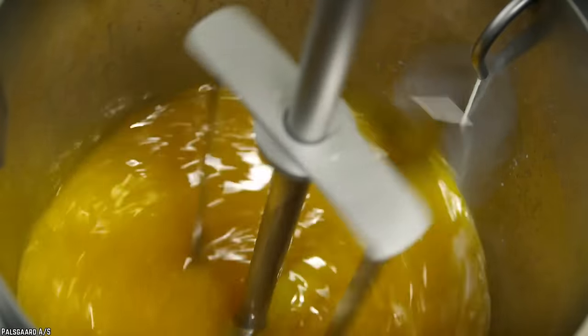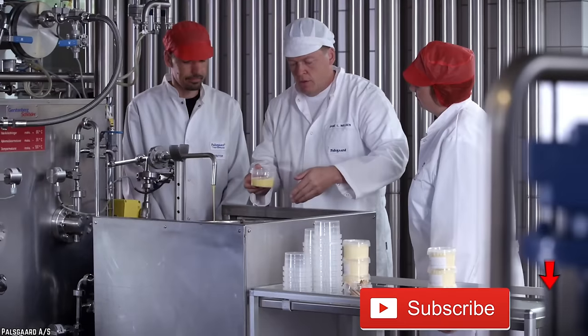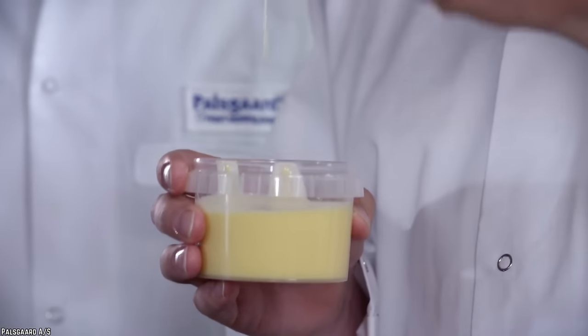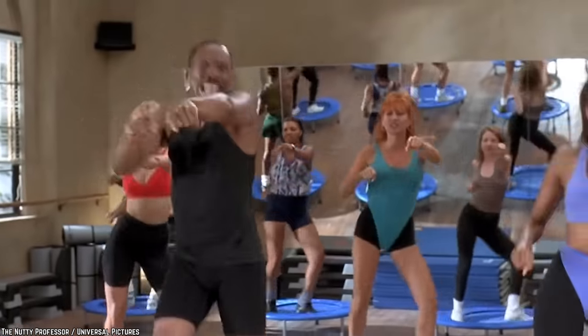Seeing as vegetable oil is normally a liquid at room temperature, scientists had to modify its chemical structure to keep it solidified. They do this through the process of hydrogenation, which hardens up the liquid into a consistency that more easily mimics butter. A lot of unhealthy trans fats are formed through this process, which definitely isn't your best option if you're trying to lose weight.